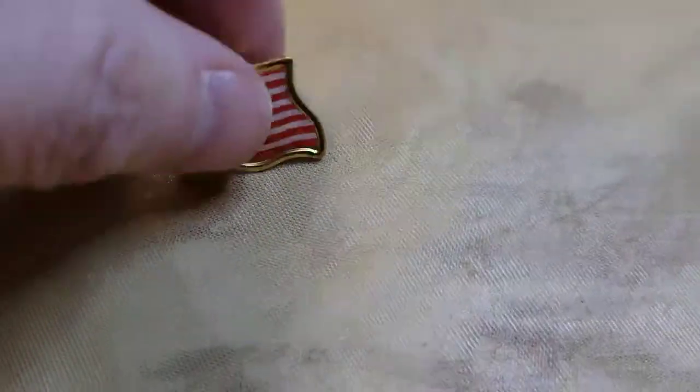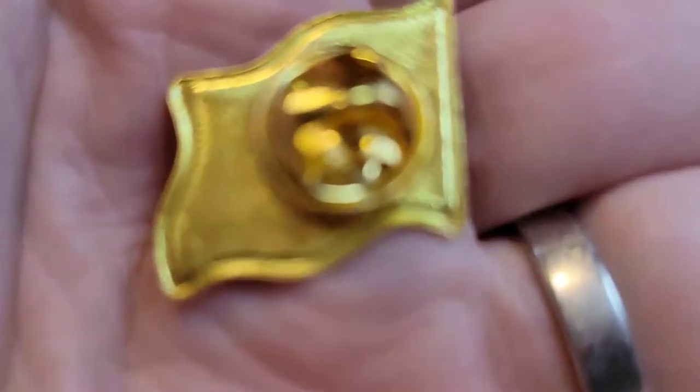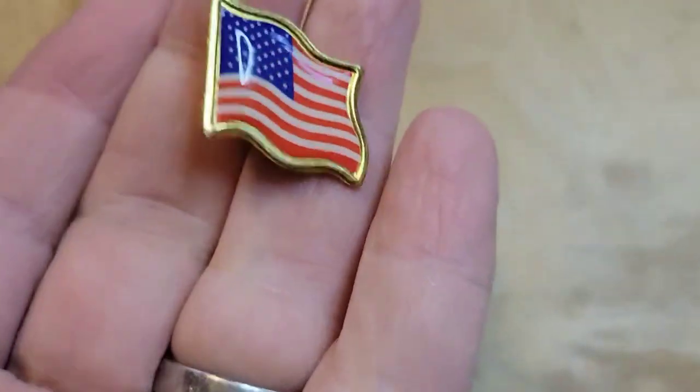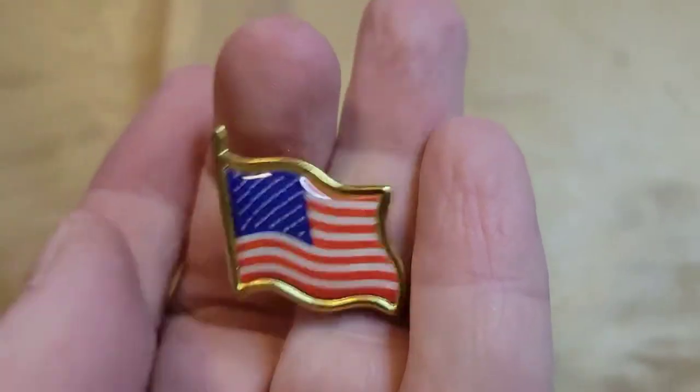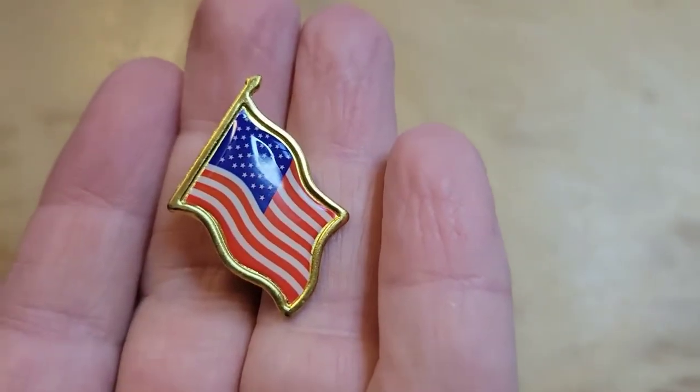Next up I have an American flag pin. It doesn't look vintage to me at all. I have so many of these — I might try to do an assemblage for a Fourth of July sale. But I'm going to sell this one: one dollar, number fifteen.